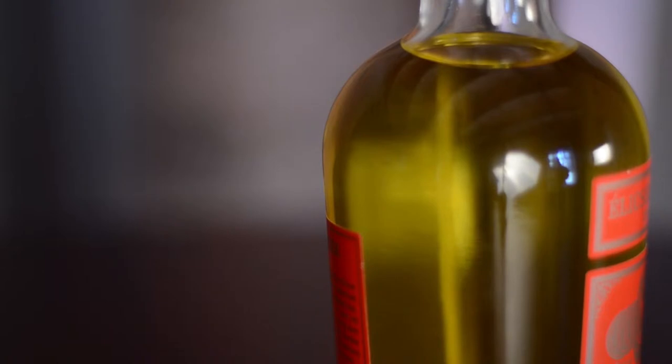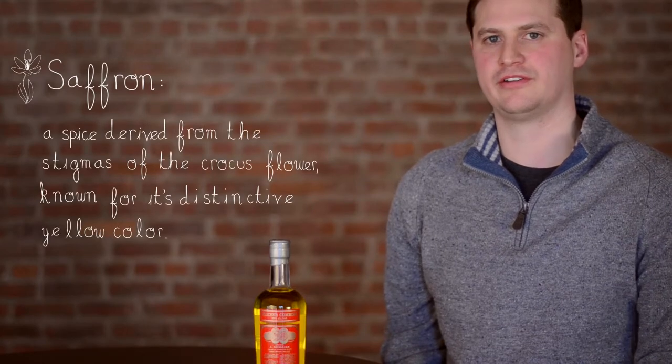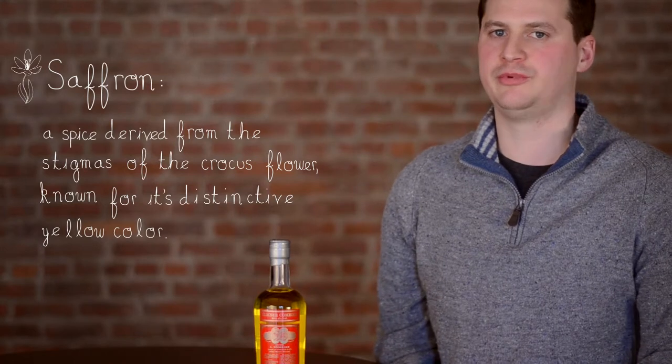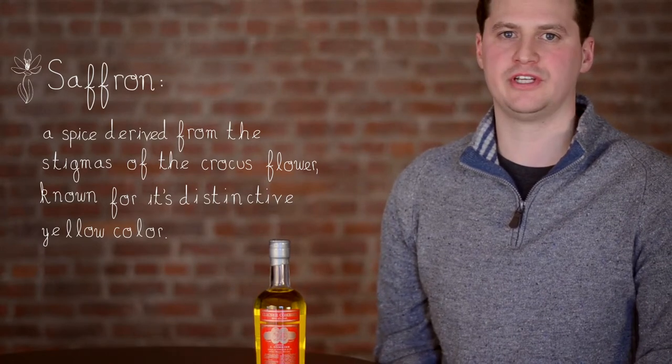The beautiful gold color comes from saffron only. After distillation, saffron is added to the distillate to extract the unique yellow golden hue, which is natural, it's beautiful, and it adds that unique saffron flavor to the final product.